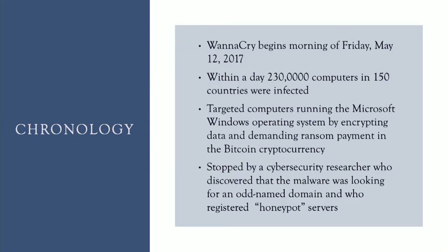So what exactly happened on May 12th? On the morning of Friday May 12th, the WannaCry virus attack began. Within the day, 230,000 computers in 150 countries were infected with the virus. The virus targeted computers running the Microsoft Windows operating system by encrypting the data on the computer and demanding ransom payment in the form of Bitcoin.